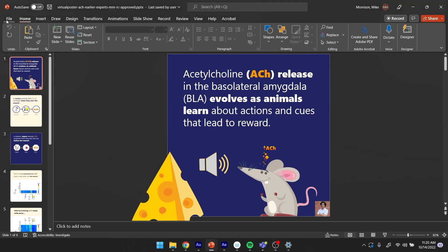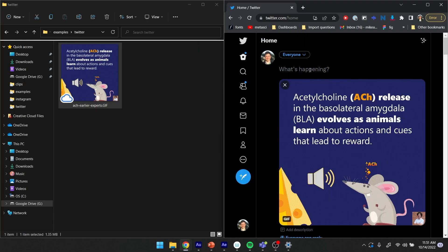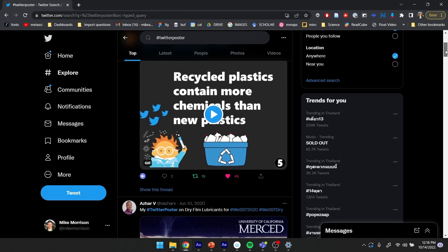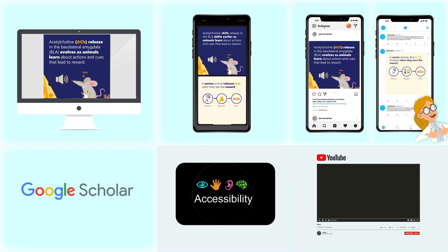Now back to PowerPoint: File, Export, Animated GIF. Drag and drop that animated GIF version of your poster onto Twitter, and now you have a hashtag Twitter poster. You might have already seen some of these on Twitter under the hashtag #TwitterPoster — some of that came from my Twitter poster video, which is linked in the description.